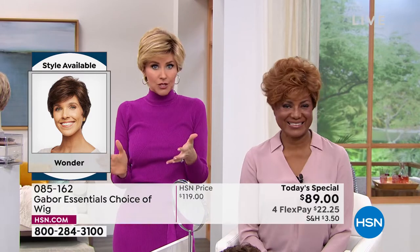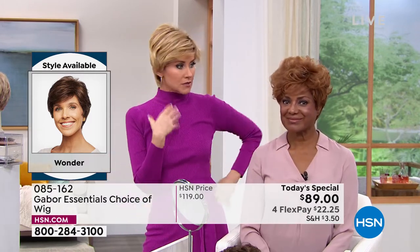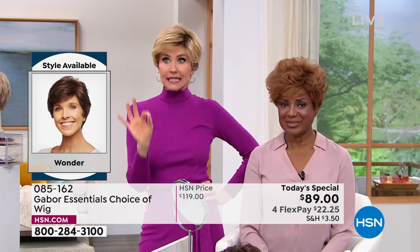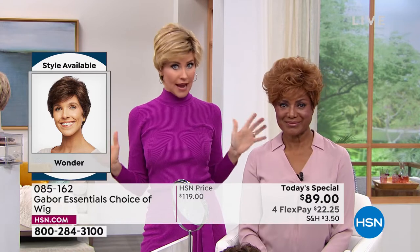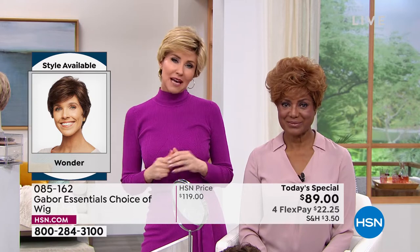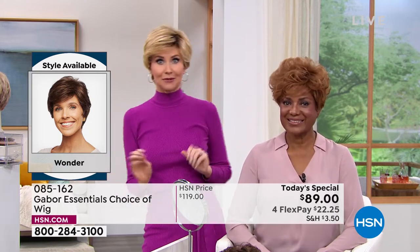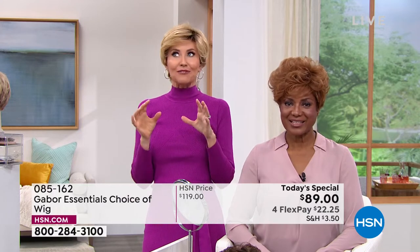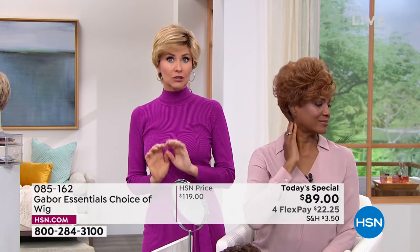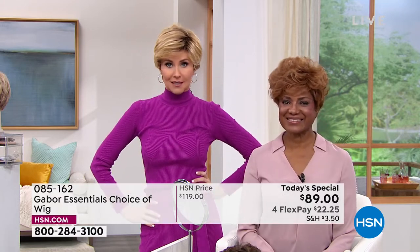At this price — flex pay $22 — maybe you want the medium red, or maybe you've always wanted to try that rooted blonde that's so hot right now. Try that if you see a style you like — we've got five brand new styles. If you can't decide which color and you're new to wearing wigs, just try a color that is closer to your own color. You're kind of easing into it. But if you are ready to go bold, try something completely new.